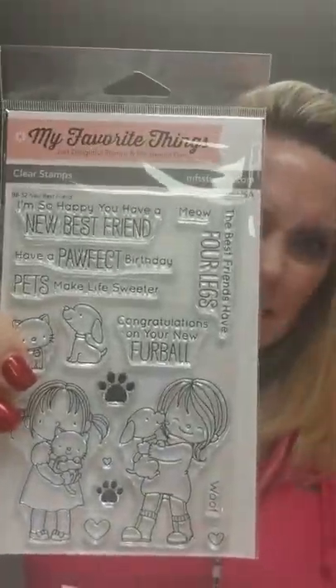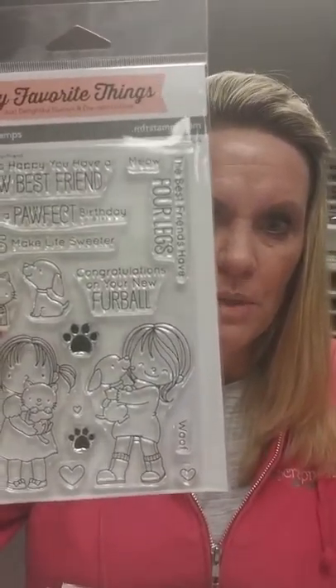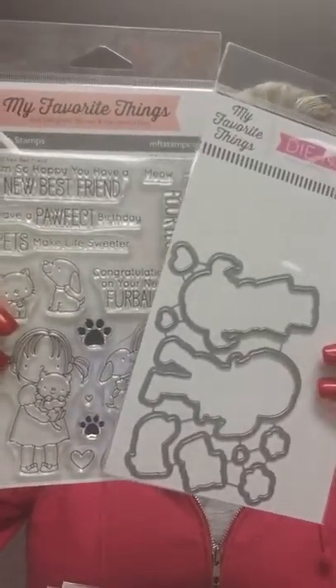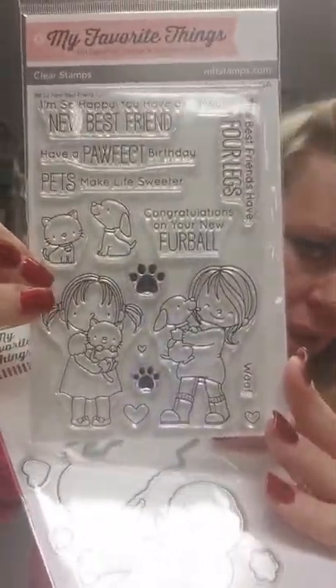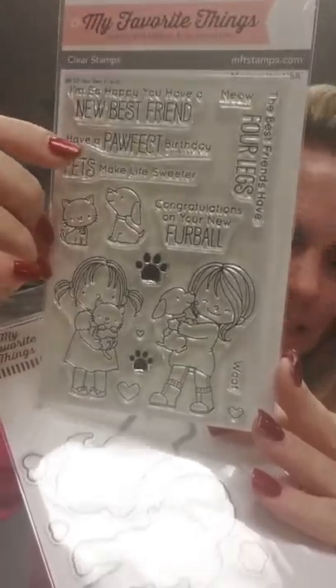This is a Best Friends stamp — this is from the last release, but it has sold really well. We are almost out of it, and it does have a die that goes with it. You've got the little girl with the puppy and the little girl with the kitty, and you have got some extra little puppies and kitties and the sentiments.